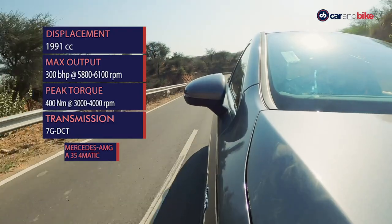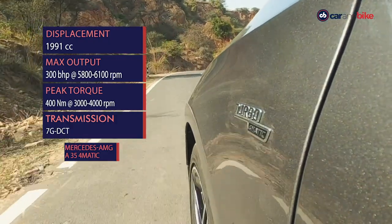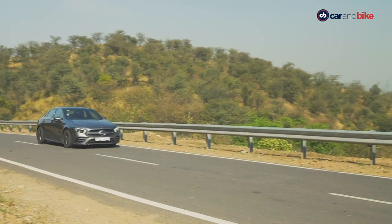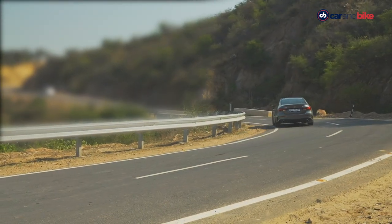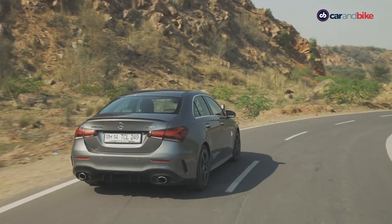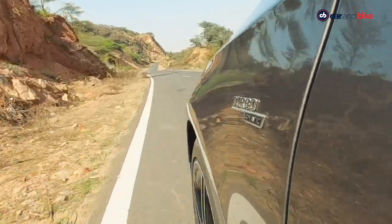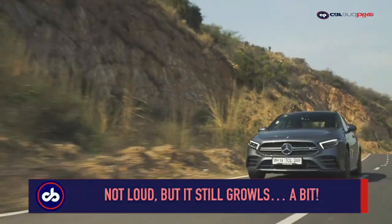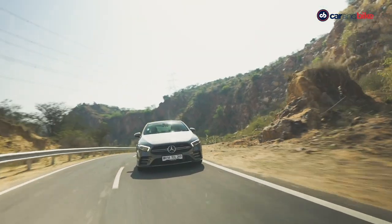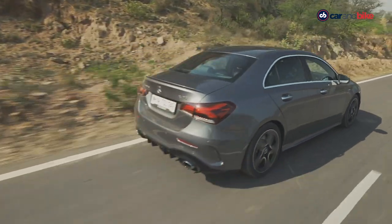The car uses an AMG-refined four-cylinder motor from the regular A-Class lineup, but only on the A220 and A250. In India we are getting the A200 with a smaller 1.3-liter engine, so there is ample separation between the two cars. Even so, the A35's motor makes a whole 80 horsepower more than the similar engine on the A250. The gearbox is quick and nice, and even though you miss the growl of an AMG, you still get the quick-shifting AMG transmission feel. The standard 4Matic four-wheel drive system does a good job of providing front-wheel bias while sending enough traction to the rear wheels.